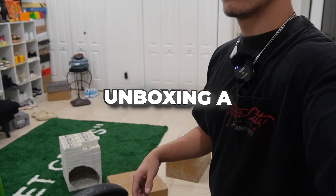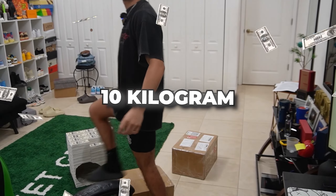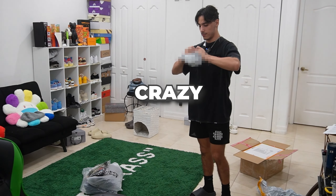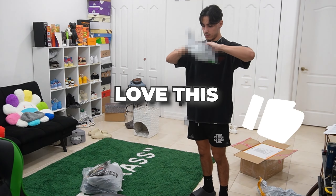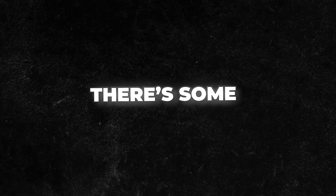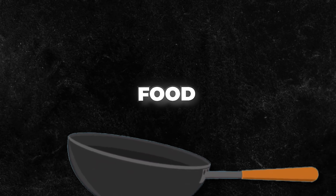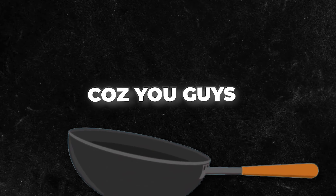In today's video, I'm going to be unboxing a $500 10 kilogram, otherwise known as 25 pound PandaBuy haul. There are some crazy good items in this and you guys are going to love this. Definitely stay towards the end because there's some literal food — I'm not joking, I bought food. So definitely stay to the end and watch it.